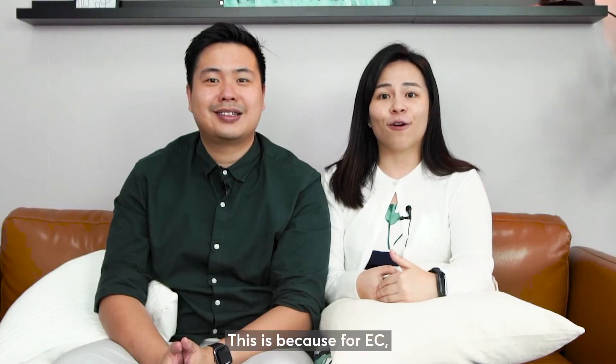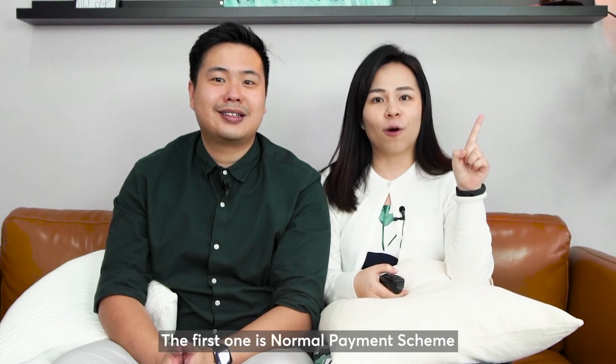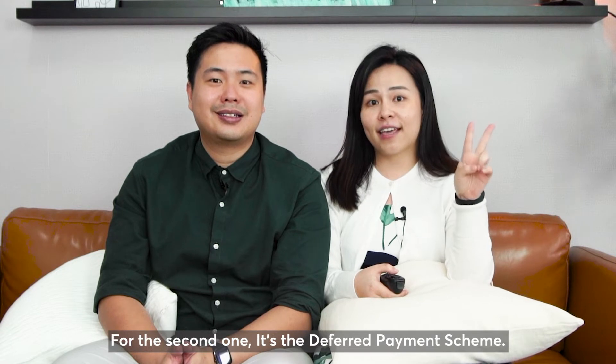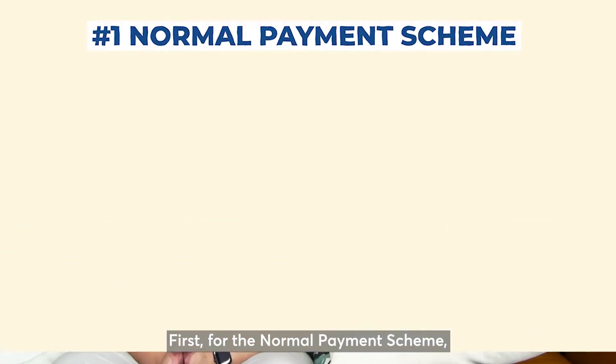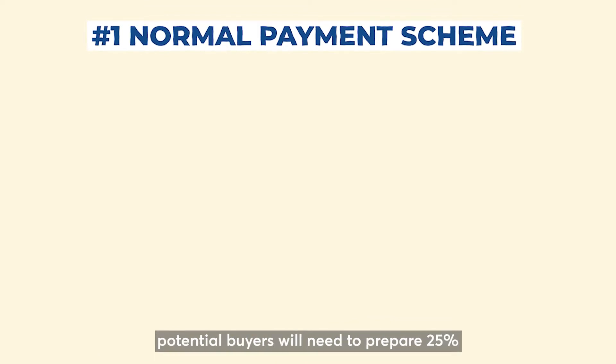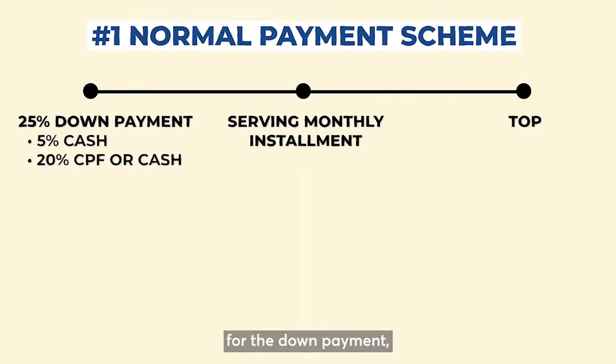For EC, there are two types of payment schemes. The first one is the normal payment scheme, and the second one is the deferred payment scheme. For the normal payment scheme, potential buyers will need to prepare 25% for the down payment, which is inclusive of 5% cash and the rest is payable in CPF or cash.